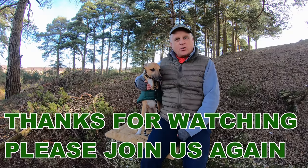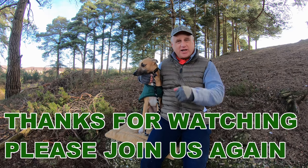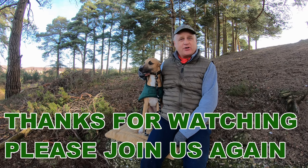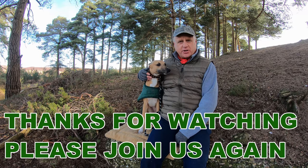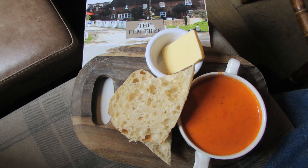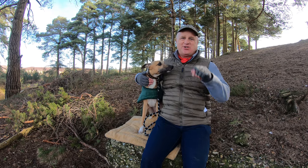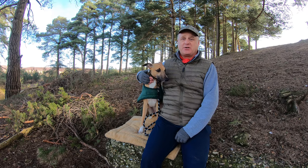Well folks, we've come to the end of our walk. We hope you enjoyed it — if you did please give us a like and a comment, and do subscribe so you can join us for another walk in the New Forest. Logan and I are going to go back to Hightown and in particular the Elm Tree Pub for a bowl of piping hot soup. Thanks for watching and cheerio. Possible squirrel activity here.